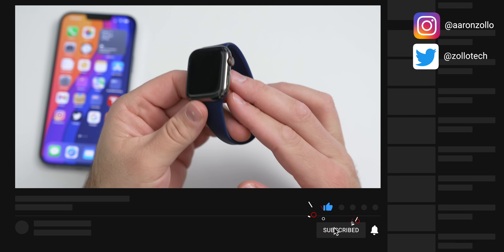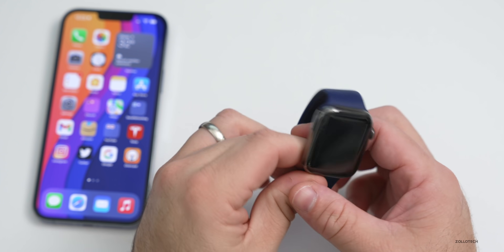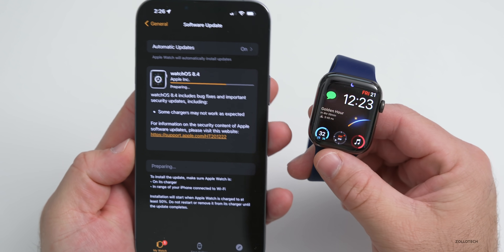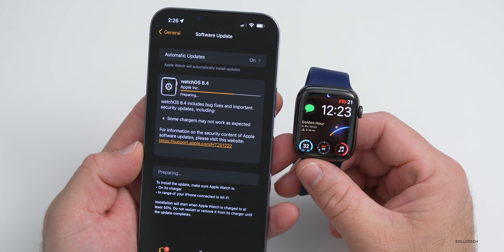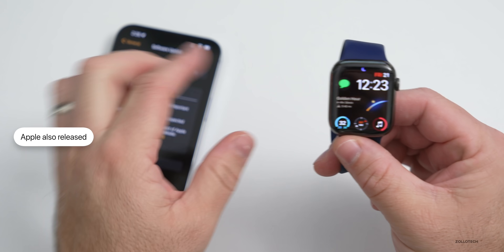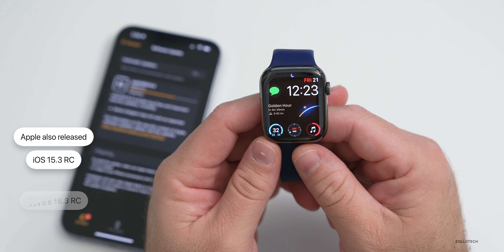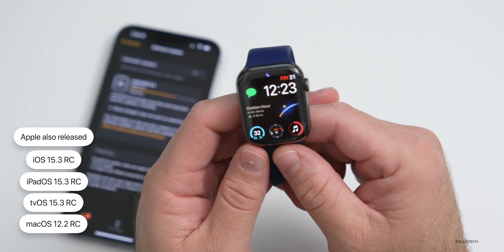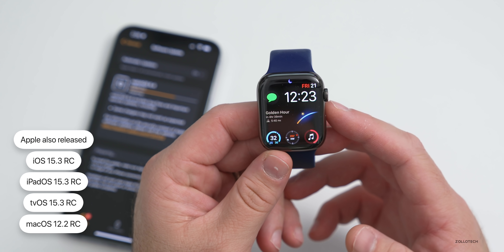This is the final version that should release to the public unless Apple finds additional bugs before the final release. This particular update was fairly small, about 150 megabytes or so, and I installed it on my Series 7 Apple Watch, but it's available for all watchOS 8 supported devices. Along with this, Apple also released iOS 15.3 RC, iPadOS 15.3 RC, tvOS 15.3 RC, and macOS 12.2 RC — all available now to developers and public beta testers.